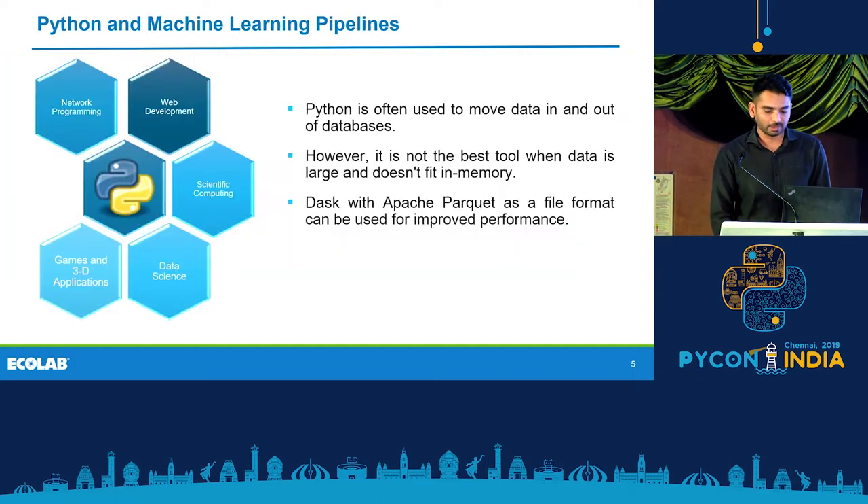As we have heard at PyCon, Python is used for various purposes — web development, scientific computing, data science — and in a lot of these use cases, Python is often used to move data in and out of databases. However, it's not the best tool when the data is very large and doesn't fit into memory.